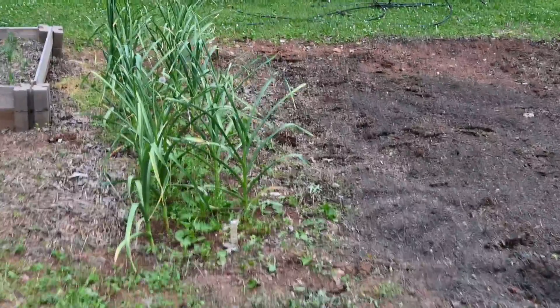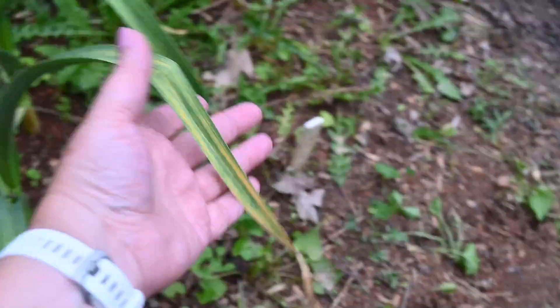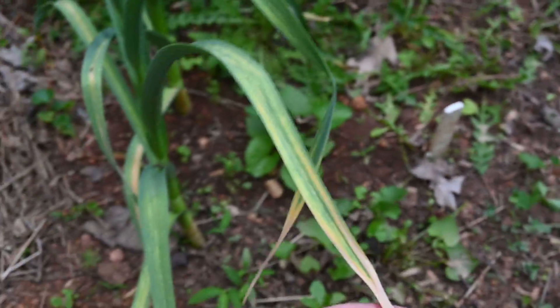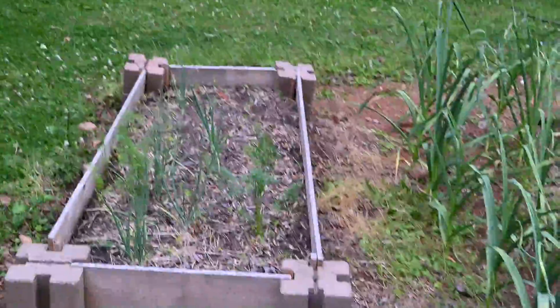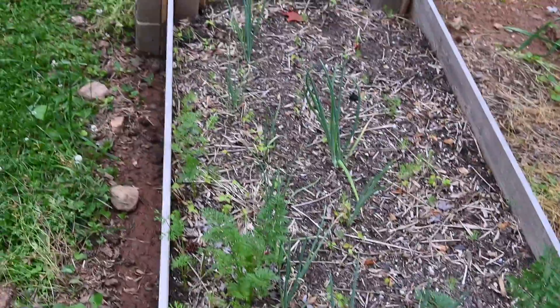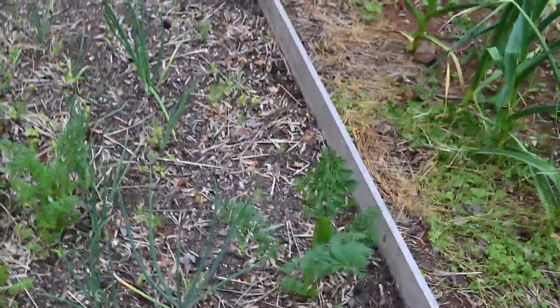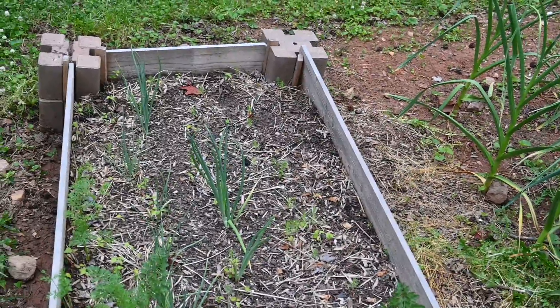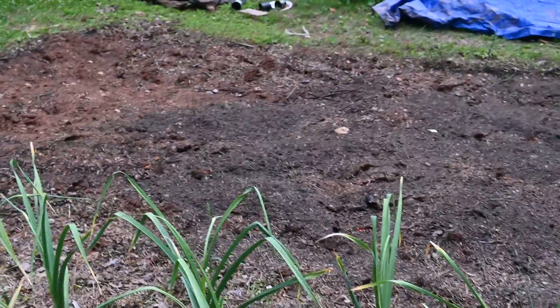I'm still waiting on my garlic - you can see it's starting to die back, which is what you want before you harvest it. This is my first time doing garlic and I had much better success with it than with my onions. I planted tons of onions and that's kind of what I got. A couple of volunteer carrots came up after the fact, and I think some of these are even shallots. So that's my garden tour for week two!